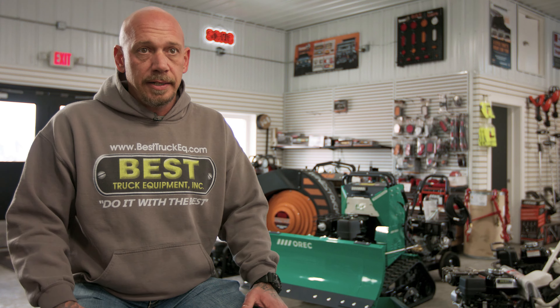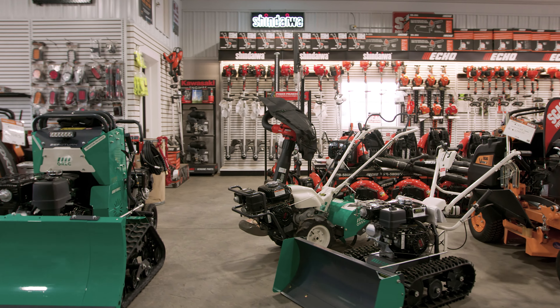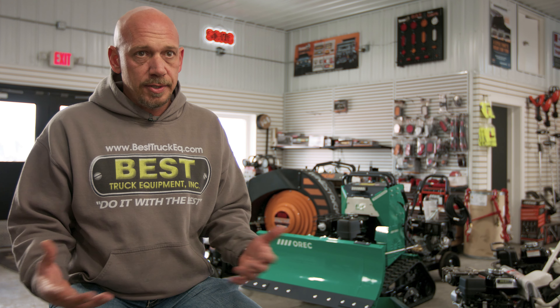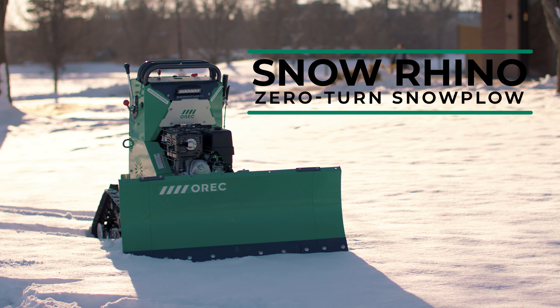We really saw an area where it could fit a lot of needs in our company, especially to make guys more productive, more profitable. In the times we're living in now, there's no employees, so you can do a lot more with one guy versus 20 guys. It's a piece of equipment that'll show up to work every single day.